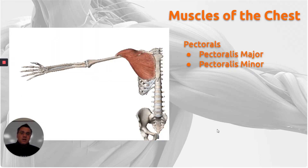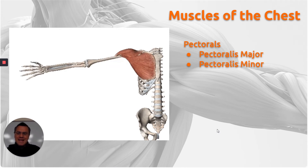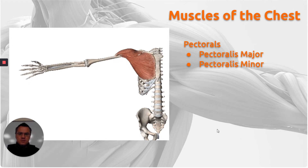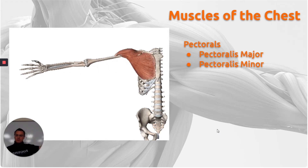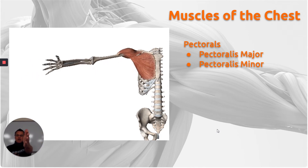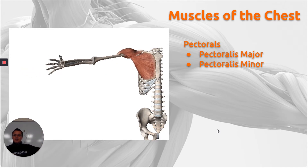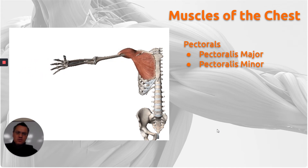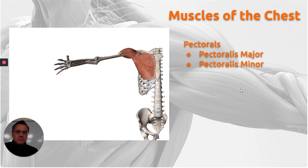The purpose of the pectoralis muscles is what's called horizontal adduction. The main purpose these muscles do is to start out in a long position, and because you're coming towards the midline, you adduct towards the midline. But because it's going on the transverse plane, we call this horizontal adduction. There are two muscles that do this: the pectoralis major and the pectoralis minor.